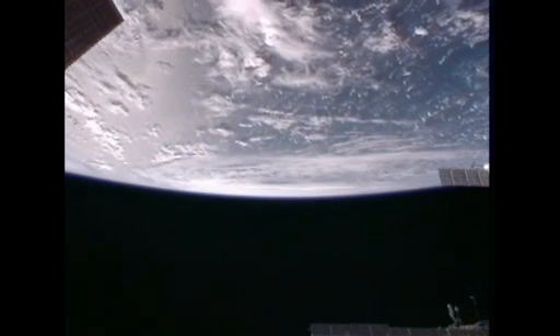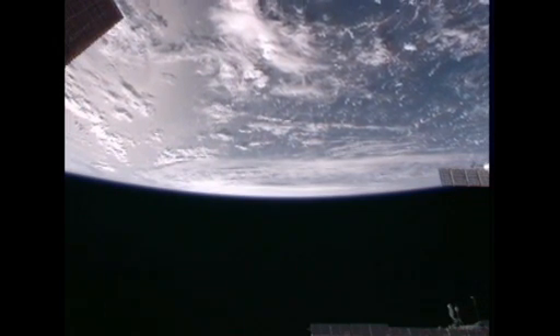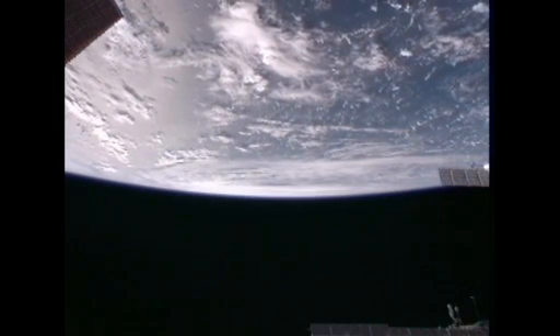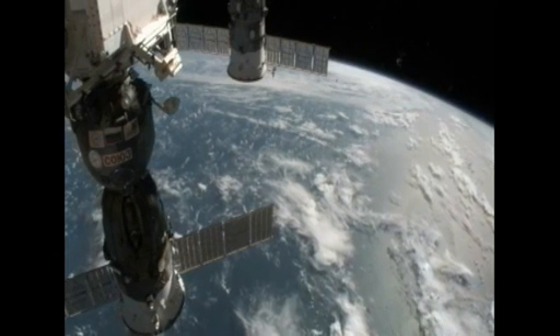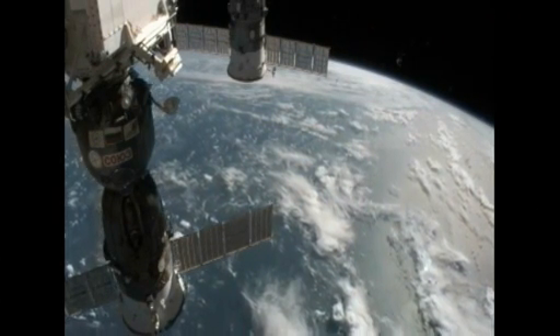As wide as the wind field is on this storm, they're going to take a beating for a long time as this thing goes across land, as it's doing right now. So it's not going to be a short-effect kind of thing — it's just going to really thump them.